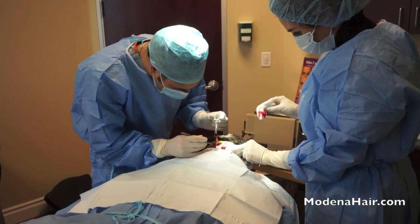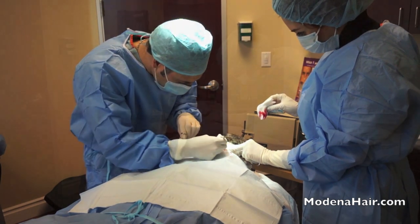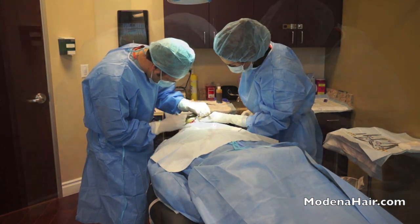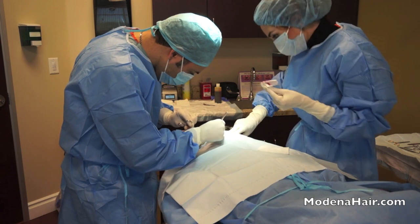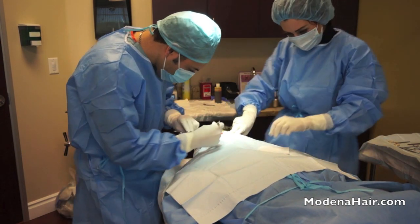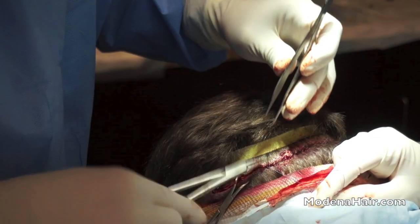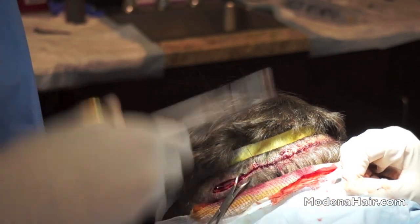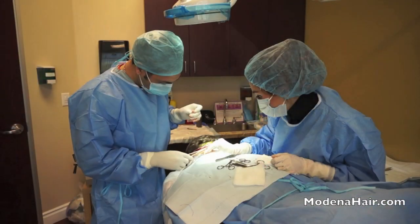The next stage: the excision of the strip. The surgeon has to carefully cut out a strip so that the donor zone shows as little sign as possible of the surgical intervention. The surgeon's techniques prevent the seam from turning out too wide, which can lead to unacceptable scarring. Now we see the seam being closed. The stitches are made using degradable thread, allowing the cut to heal without need for the surgeon to remove the stitches after the procedure.